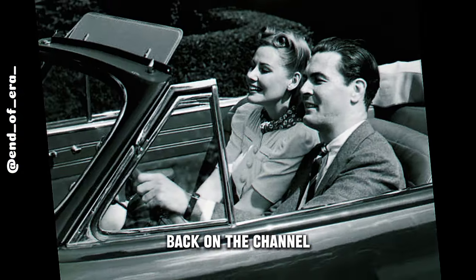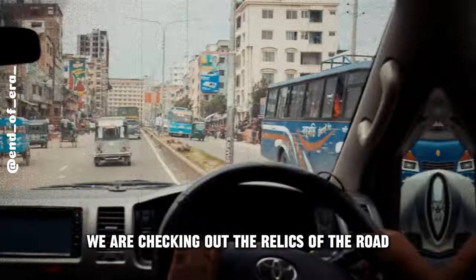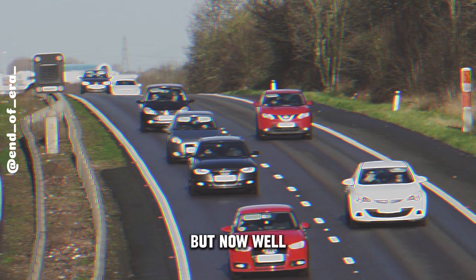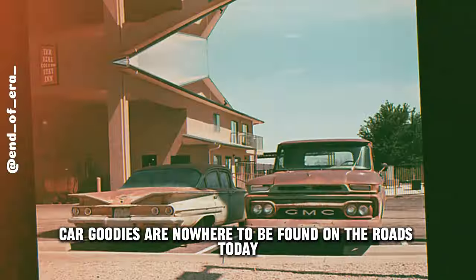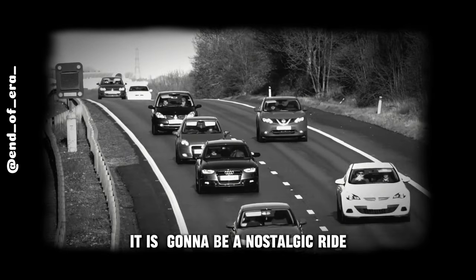Howdy fellow car lovers! Back on the channel, and we're diving into some cool car history. Today, we're checking out the relics of the road — the features that once ruled but now, they're just history. Join us on this journey back in time as we uncover why these old car goodies are nowhere to be found on the roads today. Buckle up, folks, it's gonna be a nostalgic ride.